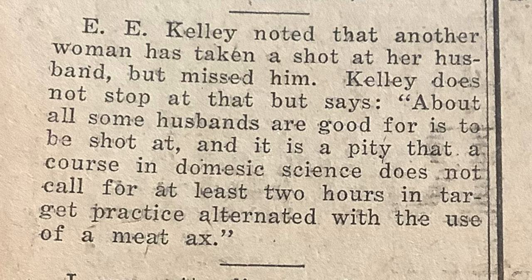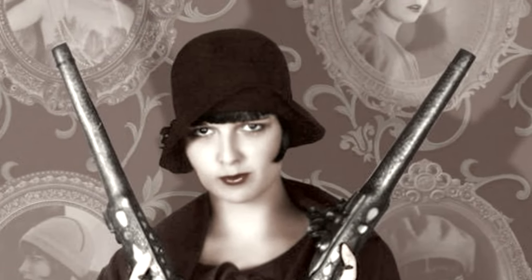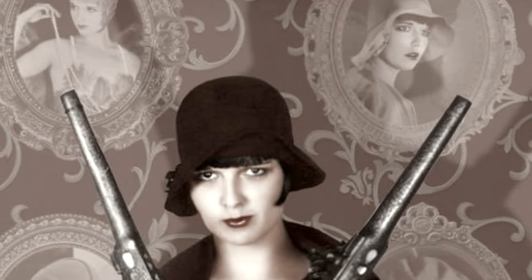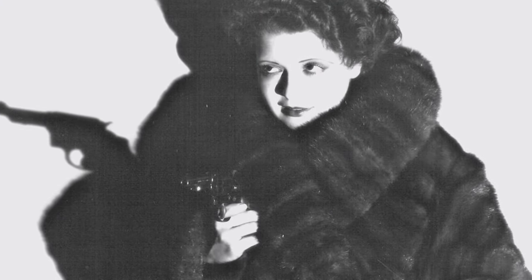E.E. Kelly noted that another woman has taken a shot at her husband, but missed him. Kelly does not stop at that, but says: About all some husbands are good for is to be shot at. And it is a pity that a course in domestic science does not call for at least two hours of target practice, alternated with the use of a meat axe.